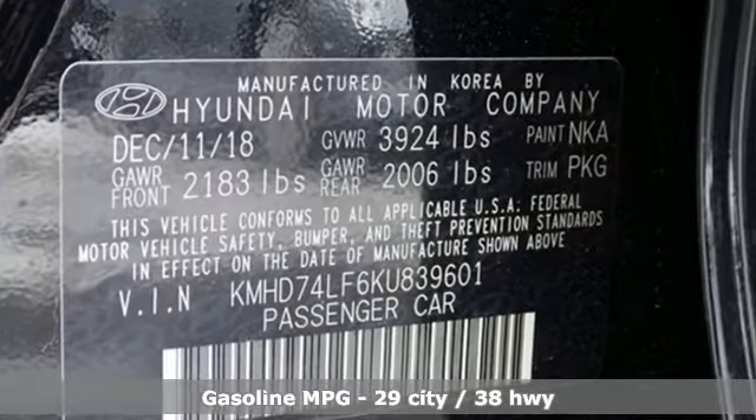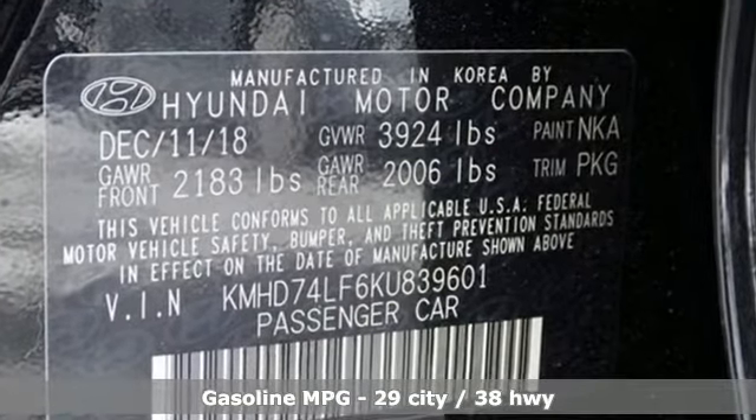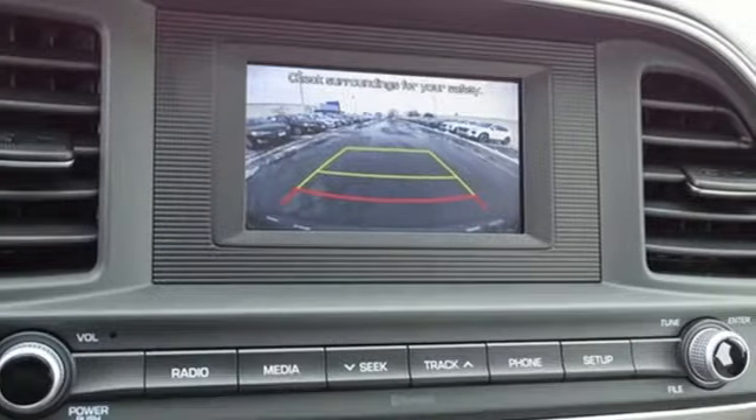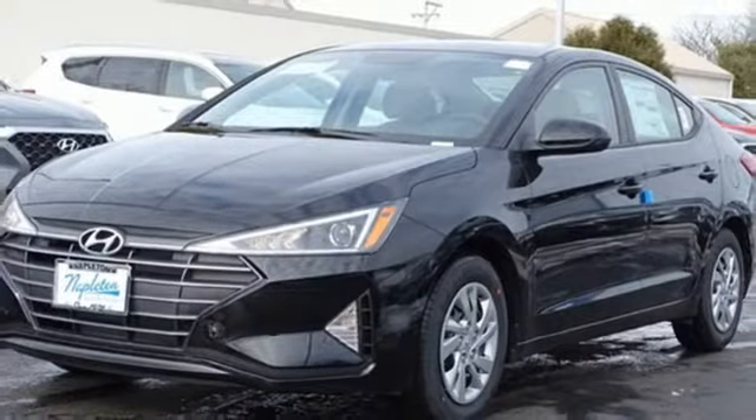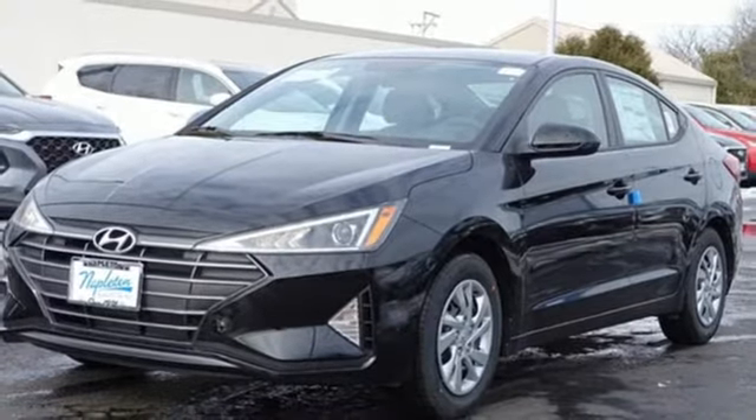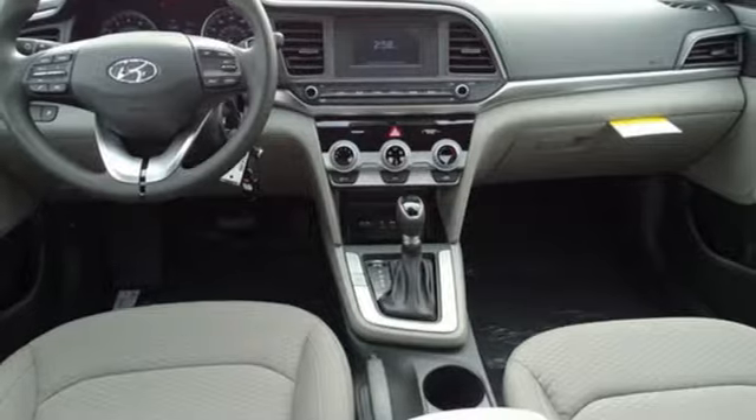Streaming audio, wireless phone connectivity, manual tilting steering column, power windows, manual telescoping steering column, automatic transmission, gas pressurized shocks, and inline four-cylinder engine.